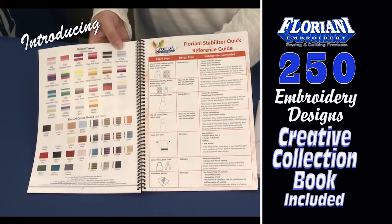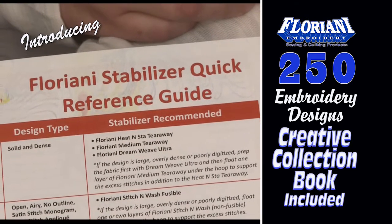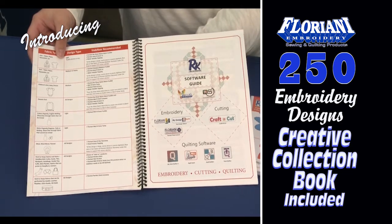Next is the Floriani stabilizer quick reference guide, matching the types of fabric and projects and stabilizers that you would need.